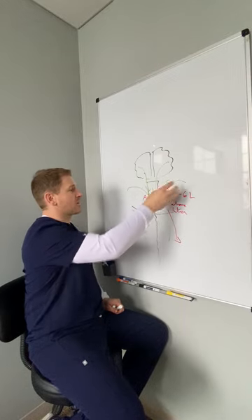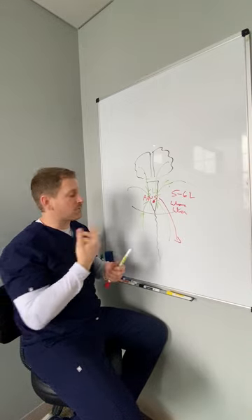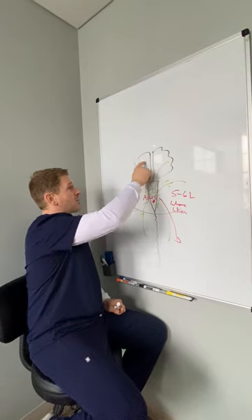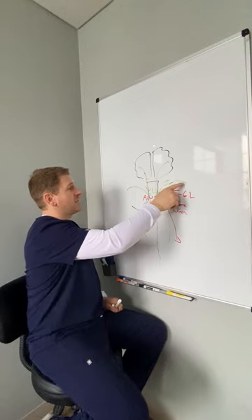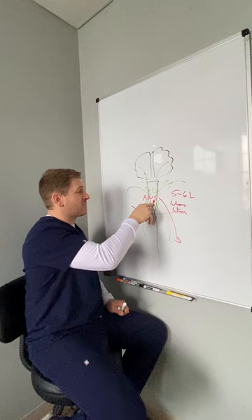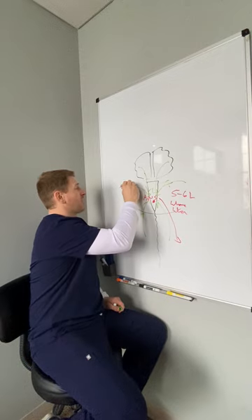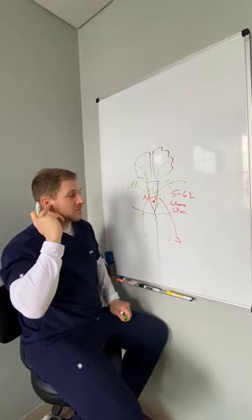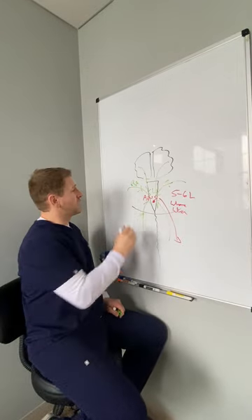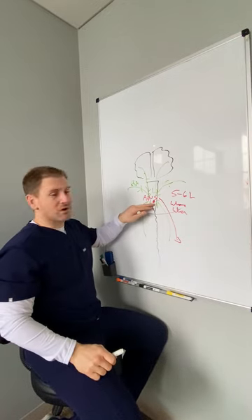The problem is usually elsewhere — the spine can cause problems here, the cortex can cause problems here. The vestibular system, the inner ear balance center, is a major contributor to how this autonomic nervous system works. In the case of this patient, her problem is in the right anterior canal of her vestibular system in the inner ear, causing an interruption in signaling. When the vestibular system is interrupted, this system really suffers.